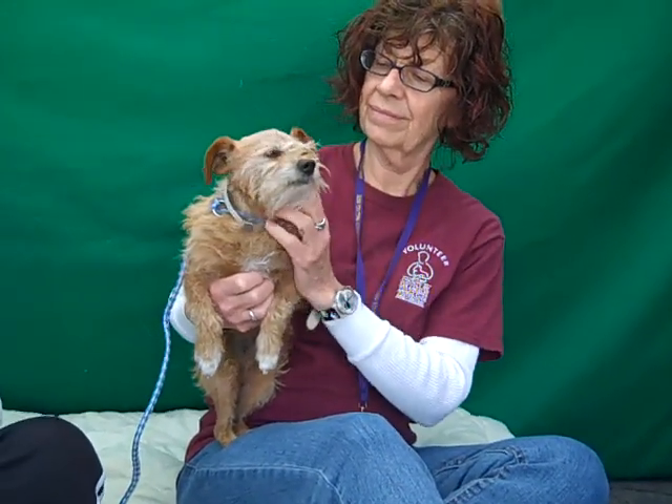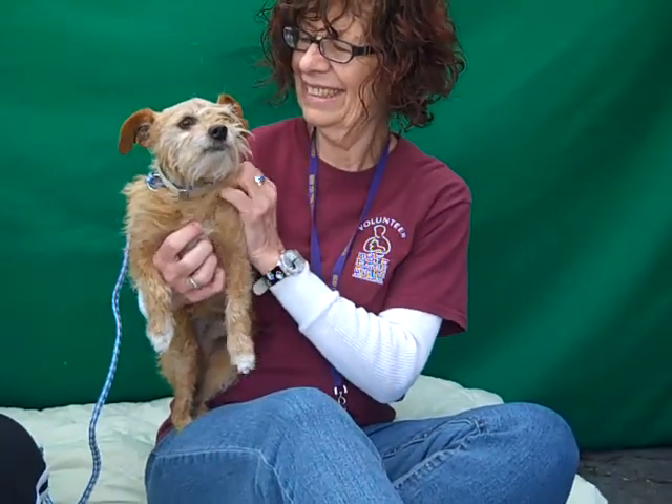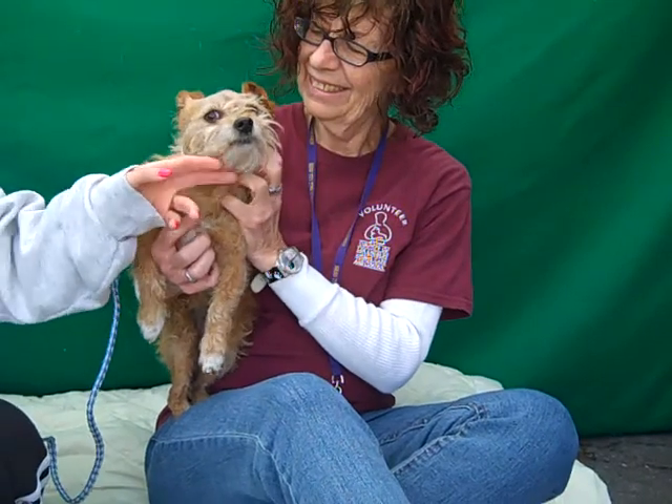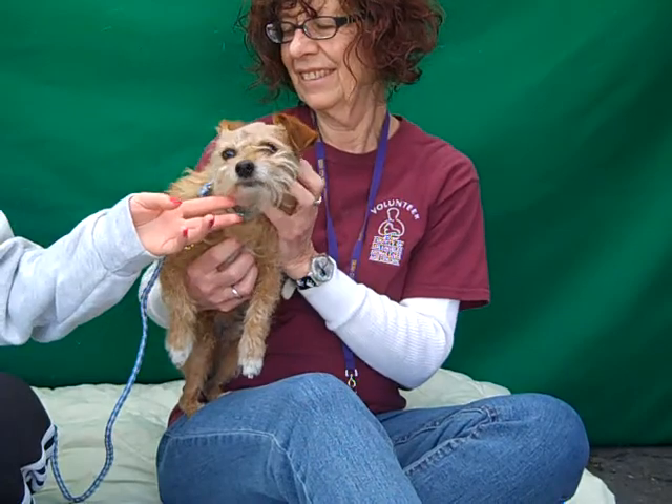You can see he's got this fuzzy little brown coat with a white patch on his chest and a little beard and mustache. Just so adorable. He came into the shelter as a stray on January 31st and we think he's about four years old.